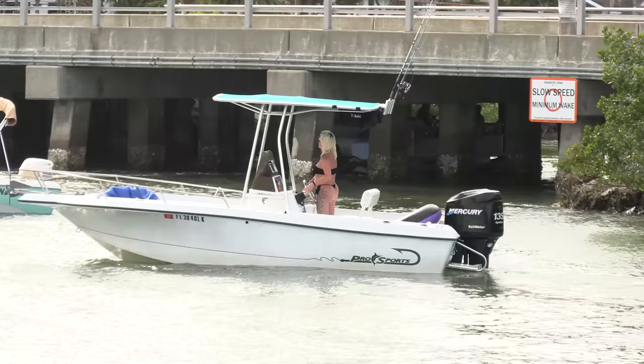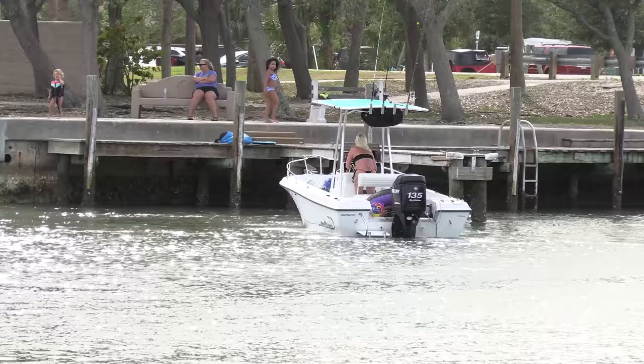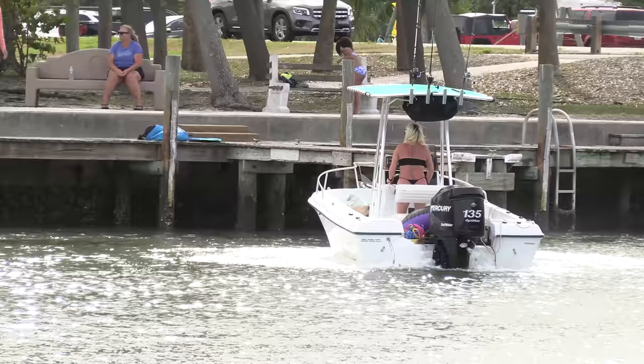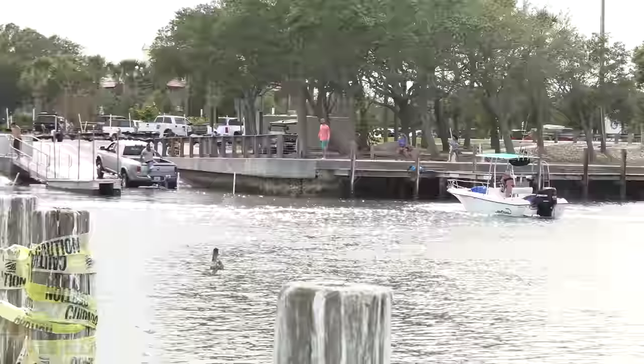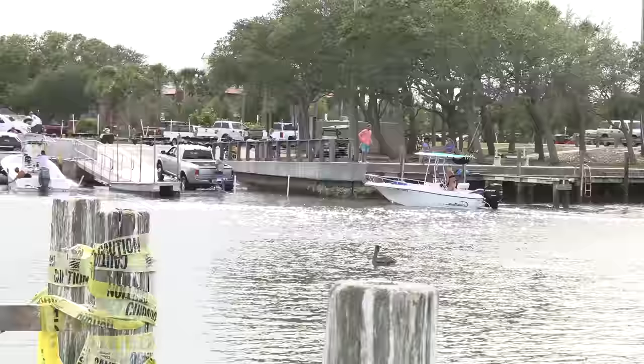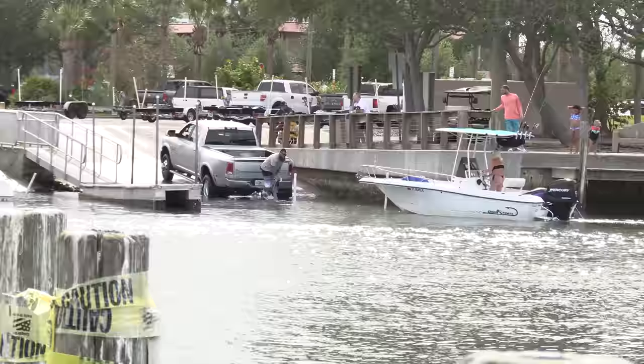These two are jockeying for position over here — he's letting the trolling motor do all the work. Here's another one — this one's a bit deep, that one's over the rim right there.